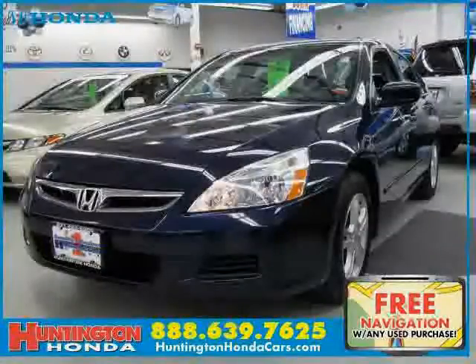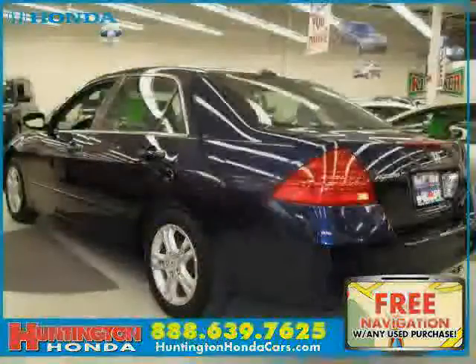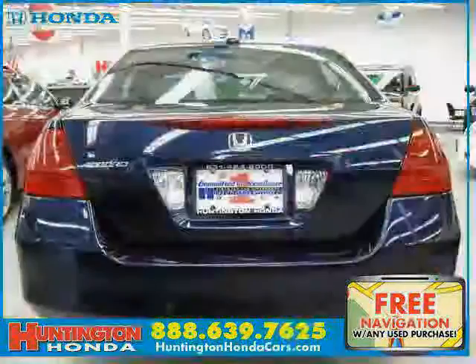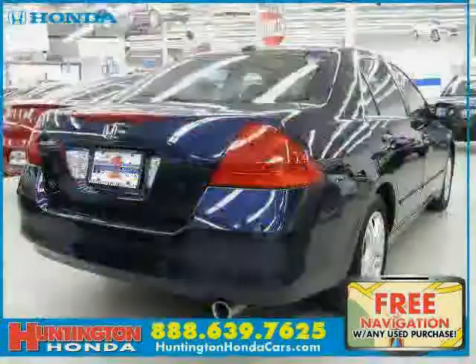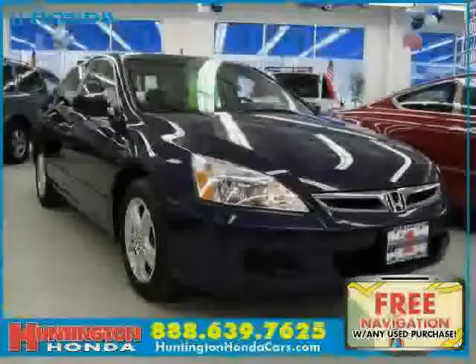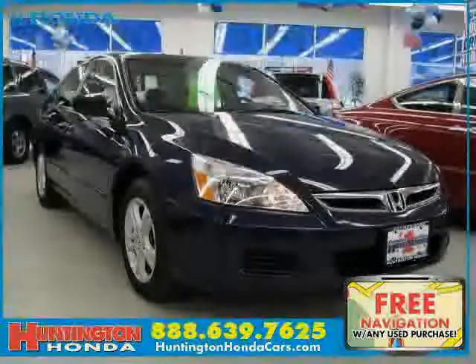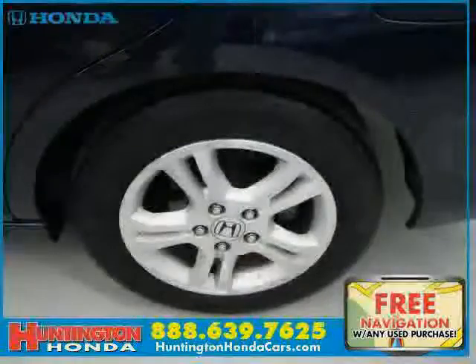This 2007 certified Honda Accord sedan is equipped with leather interior, cruise control, power driver seat, power tilt sliding sunroof, heated mirrors, front wheel drive, heated passenger seat, vehicle anti-theft system, driver and passenger side airbag, four wheel anti-lock brakes, side head airbag, and rear head airbag.